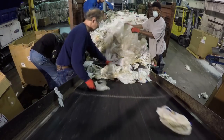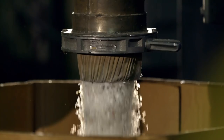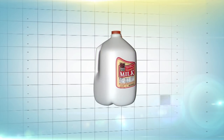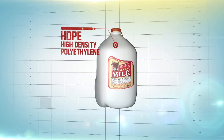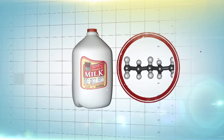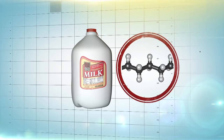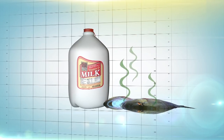The recyclers sort, grind and wash empty milk jugs to transform them into the building blocks for brand new products. Milk jugs are made from HDPE — high density polyethylene, or plastic number 2. HDPE's closely packed linear structure makes it light, strong and chemically resistant, which means the milk doesn't pick up any other tastes from the fridge contents.